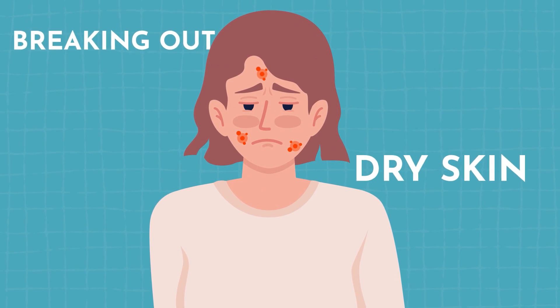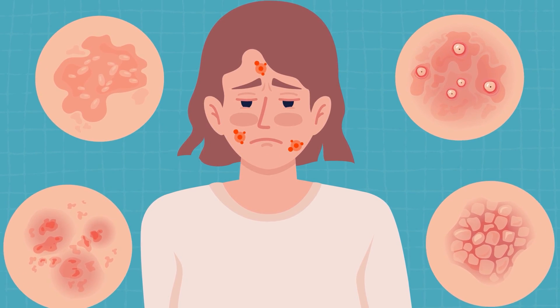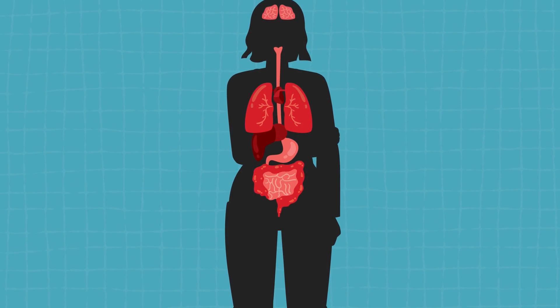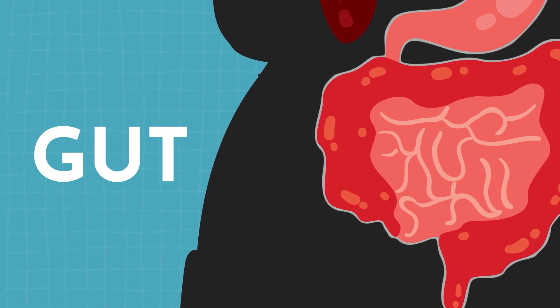If you're breaking out, having dry skin or other general skin issues, it might not be because of what you're doing on the outside of your body, but actually what's going on on the inside. Our second brain, better known as our gut, is so powerful that it actually impacts the quality of our skin.